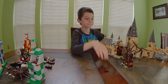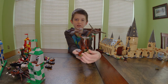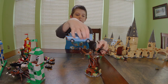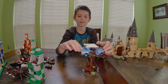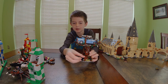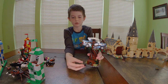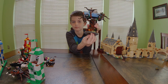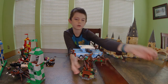Next we have the Whomping Willow — you move a little knob right here and it turns. In the book the car gets stuck in there, so you can grab the car. It's been breaking a lot lately with pieces falling off, so I'll just leave the car in there. There's a little hole for a character to go in but no bottom, so they fall right through. That's the Whomping Willow with Filch.